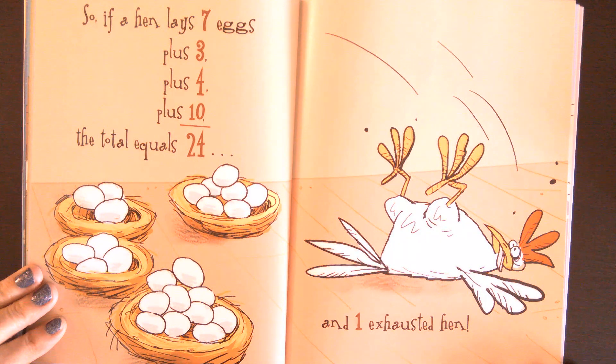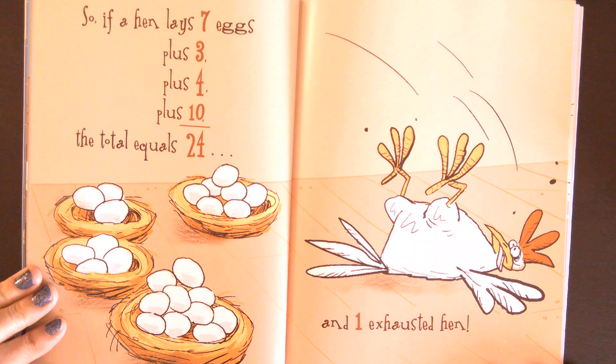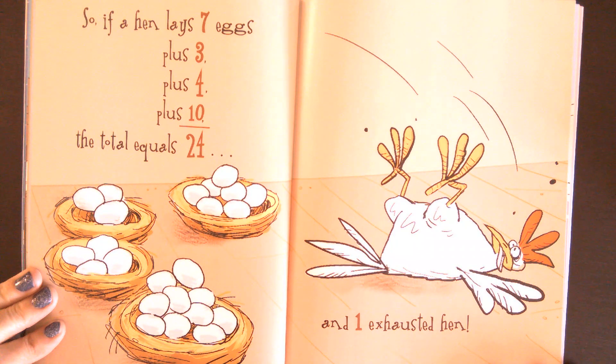So, if a hen lays seven eggs, plus three, plus four, plus ten, the total equals 24. And one exhausted hen.